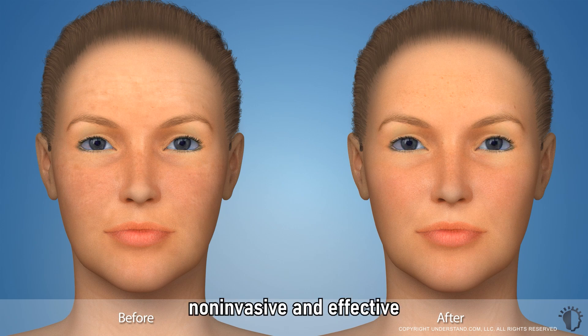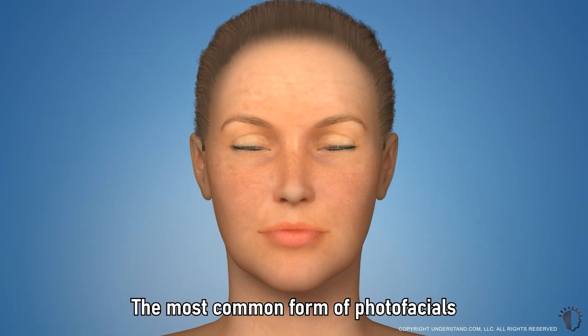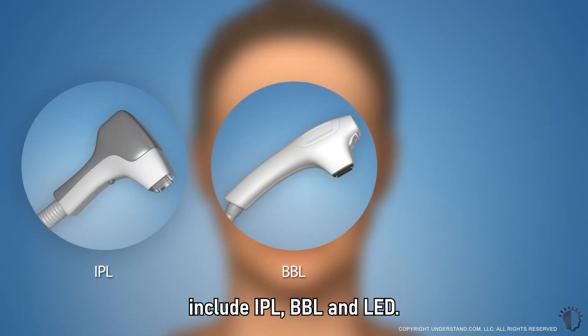Photofacials are a non-invasive and effective method to reduce superficial damage and rejuvenate your skin. The most common forms of photofacials include IPL, BBL, and LED.